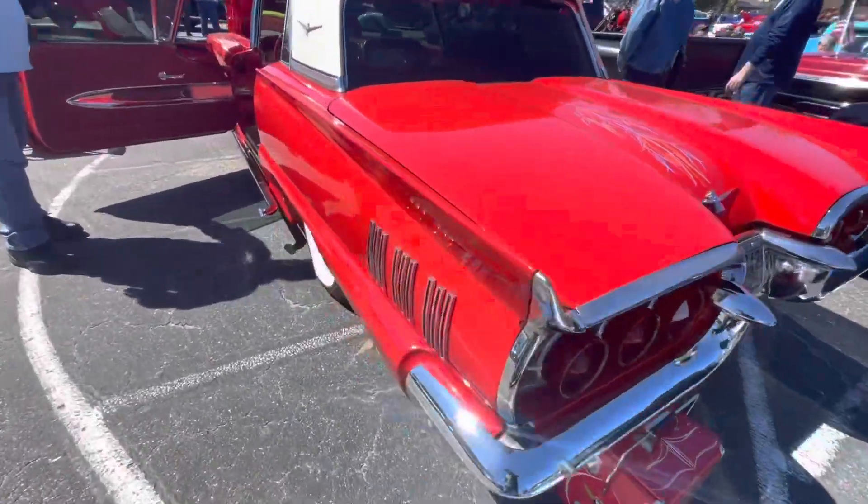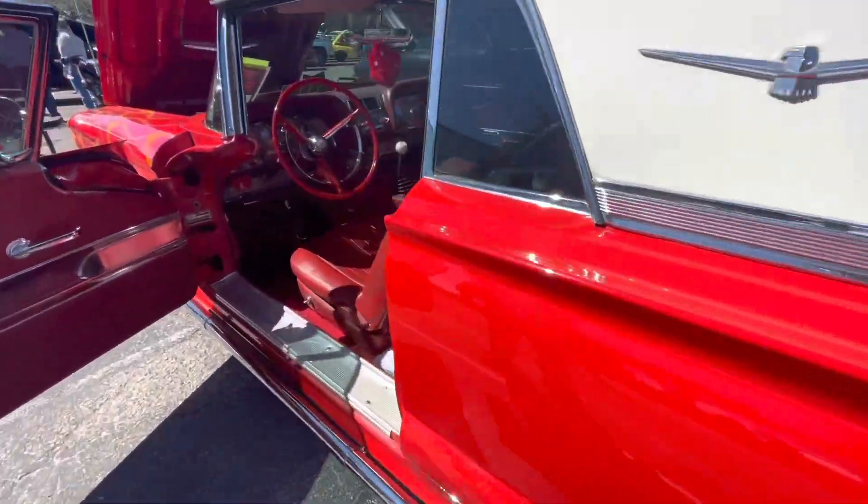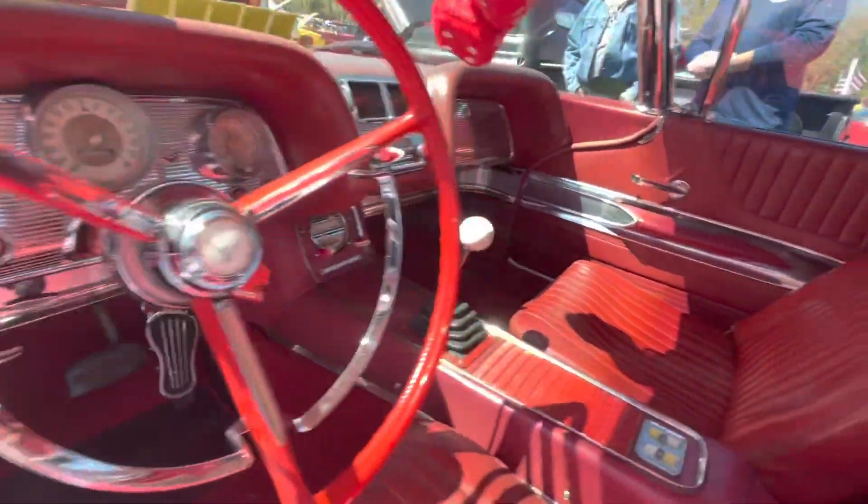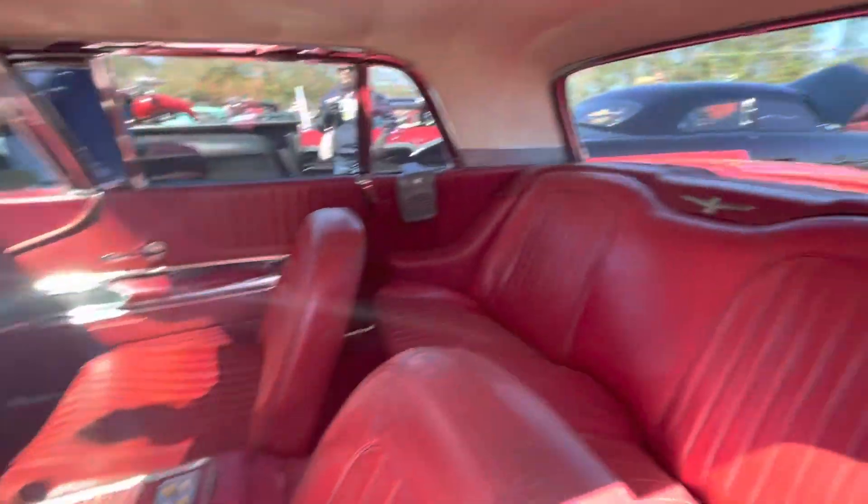It's been a fun car. I always buy and sell stuff, so I got it up for sale this weekend and see what we can do about getting rid of it and then move on to something else new.